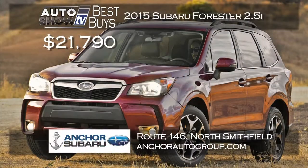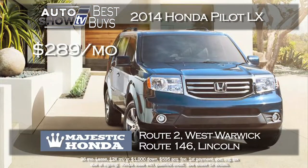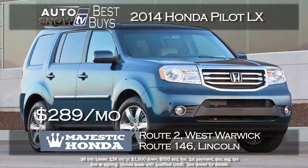Heading into winter, you may be looking at the Subaru Forester. The place to get a new 2015 Forester 2.5i is at Anchor Subaru — a nice selection starting at $21,790, all-wheel drive, and the Anchor lifetime insurance plan at no extra cost. If you're looking for a midsize SUV with third-row seating, consider the popular Honda Pilot. Majestic Honda has a great lease deal on a 2015 Pilot LX, four-wheel drive, for just $289 a month for 36 months with just $1,000 down. Majestic Honda, West Warwick and Lincoln.